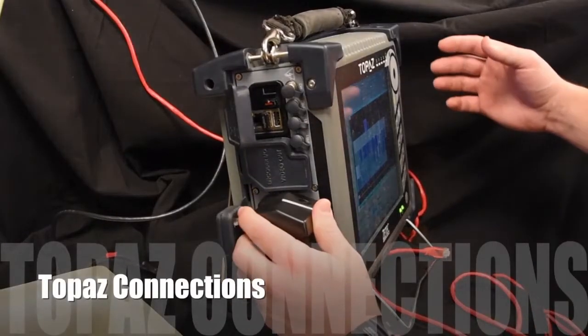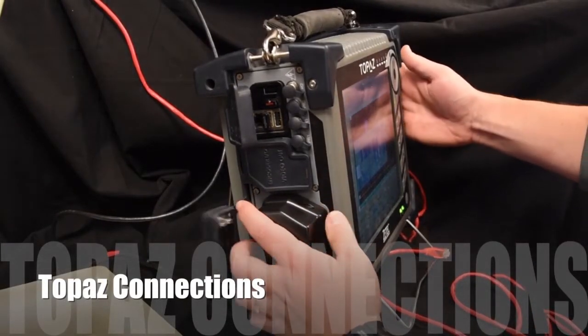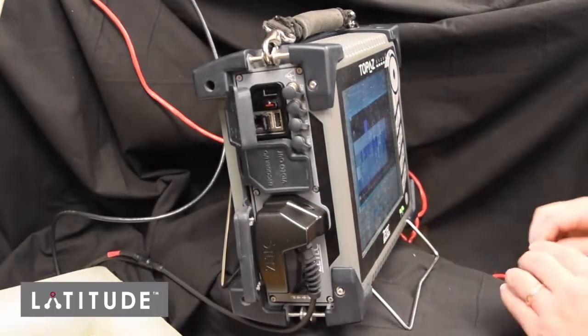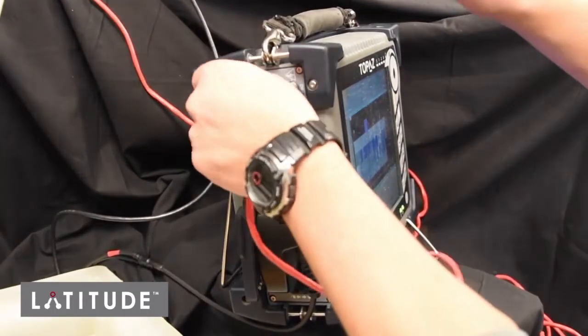On the phased array unit, the inspection probe is attached just as it normally would be, and then the Ethernet cable carrying the LATITUDE communication is connected to the inspection system.